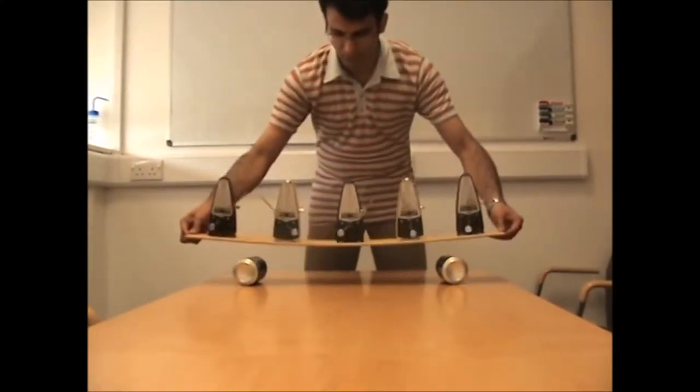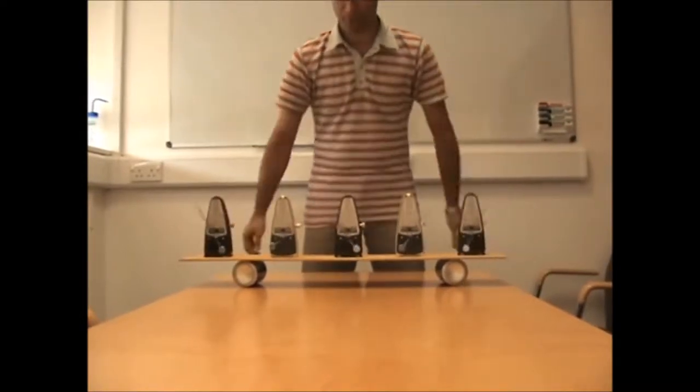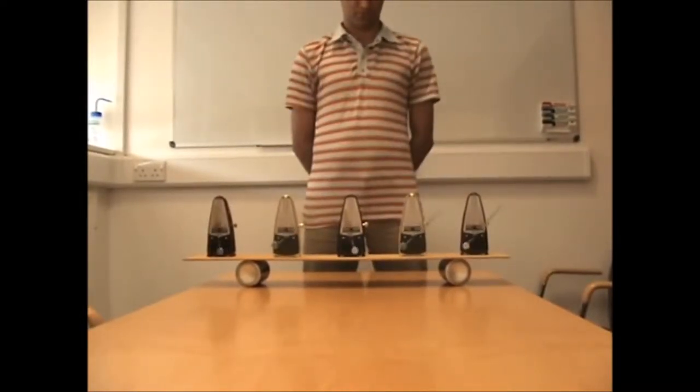Now he placed the system on a moving platform. Watch and hear the beautiful synchrony of the non-living objects.